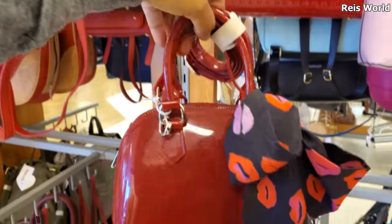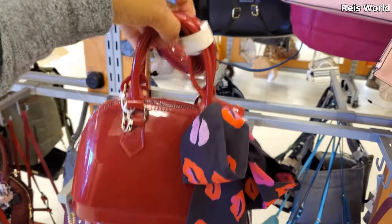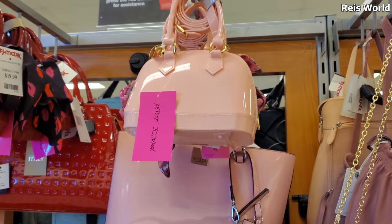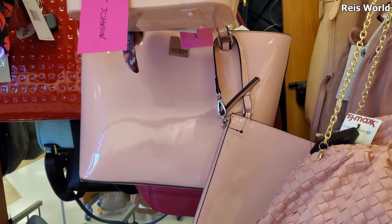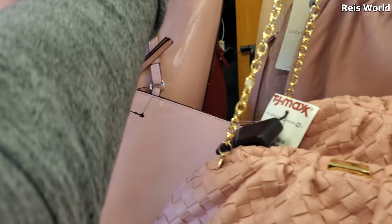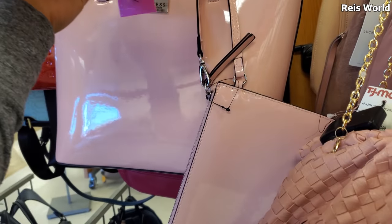It's a jelly Betsy Johnson, which is kind of new because I never see a jelly Betsy Johnson, and this one's 20. It also comes in pink and you do get the crossbody strap. Right underneath, they have this Guest handbag - it's not jelly, it kind of looks like jelly, and that's going to be 40 dollars.